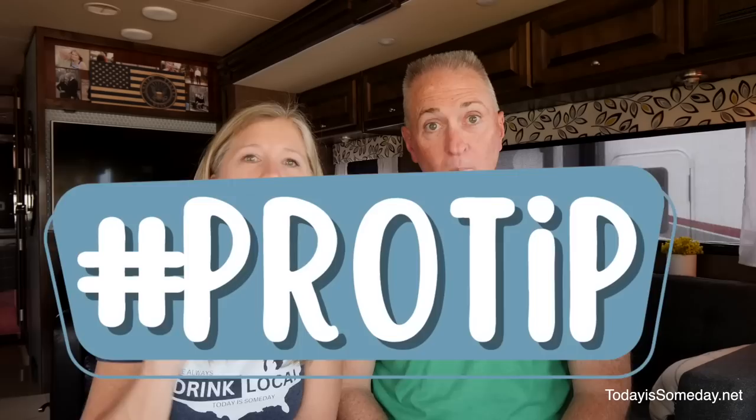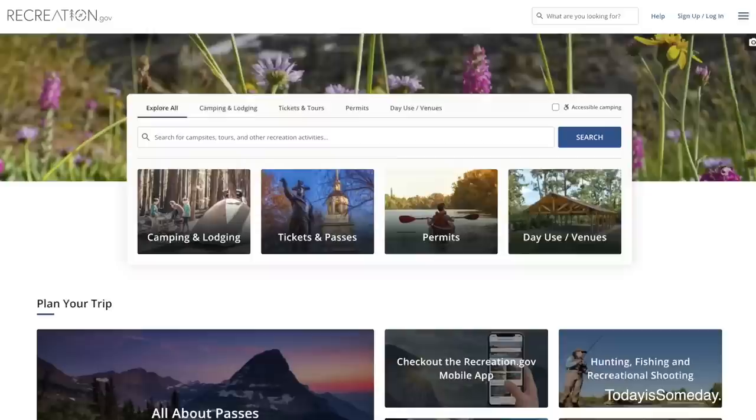Here's a pro tip: for anyone who has an America the Beautiful Senior Pass or Access Pass, you can get this COE and all COEs for 50% off if you use your code when you check out at recreation.gov. So any campground you find on recreation.gov is 50% off with those passes.